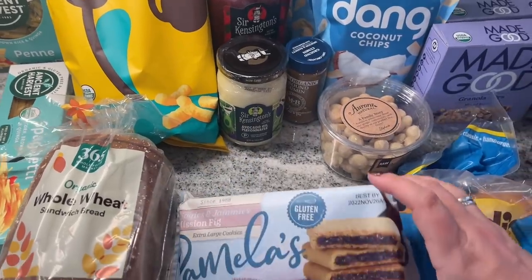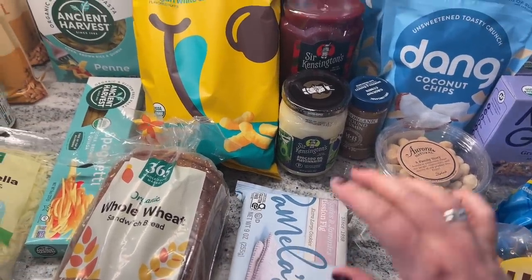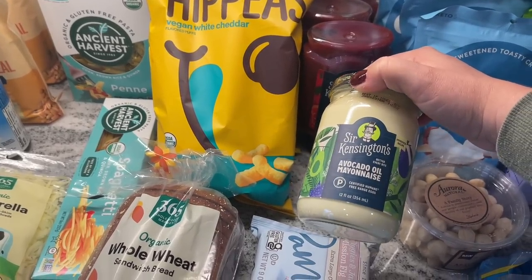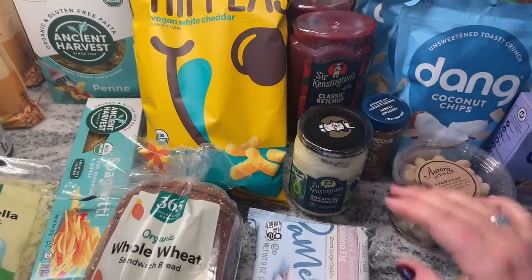These are like Fig Newtons but gluten-free — we'll see if Tommy likes those. I wanted to try this avocado mayonnaise because my youngest son is obsessed with mayonnaise and I think the avocado version is a healthier choice, so let's try it.